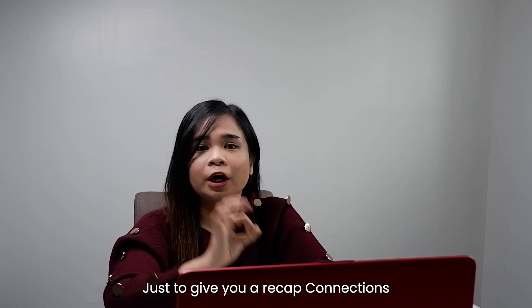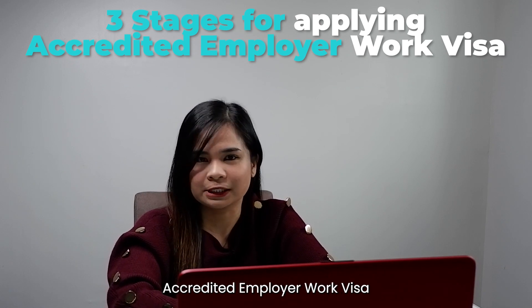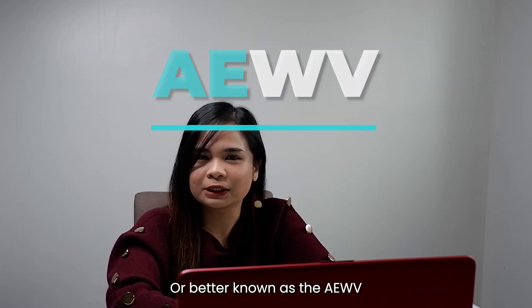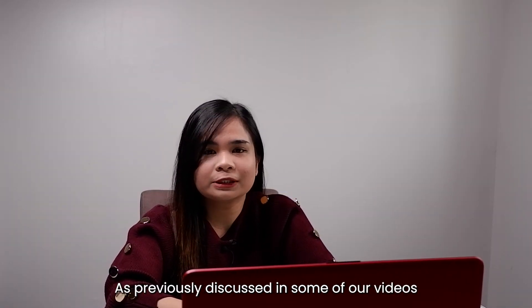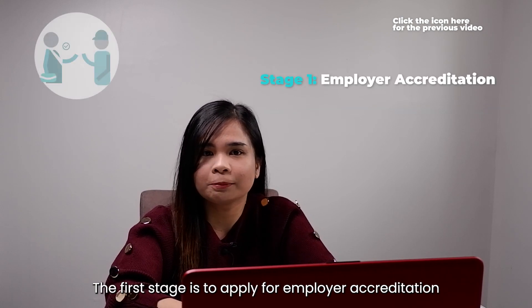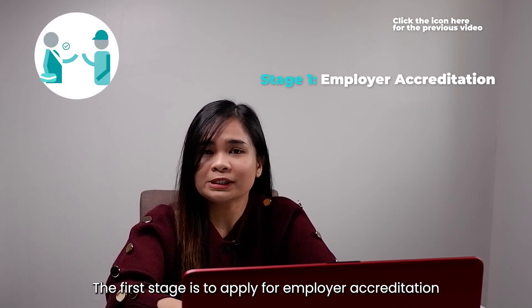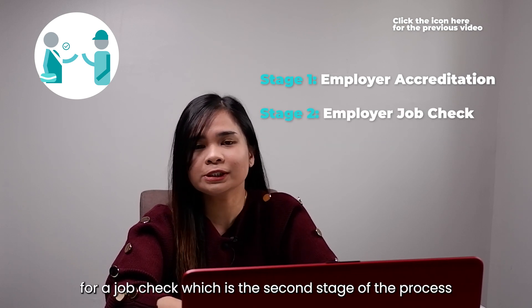Just to give you a recap, connections, there are three stages in applying for the accredited employer work visa, more commonly known as AEWV. As previously discussed in some of our videos, the first stage is to apply for employer accreditation. Once the accreditation is approved, you can then advertise the role and apply for a job check, which is the second stage of the process.